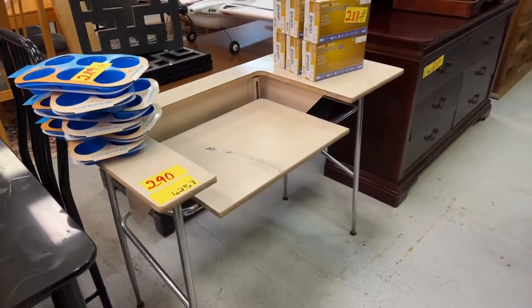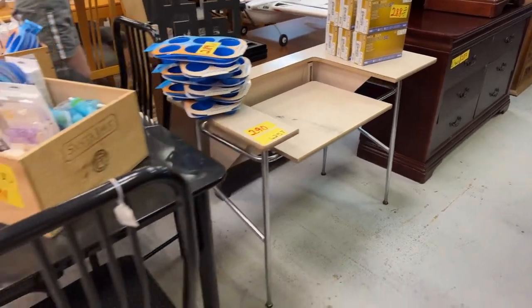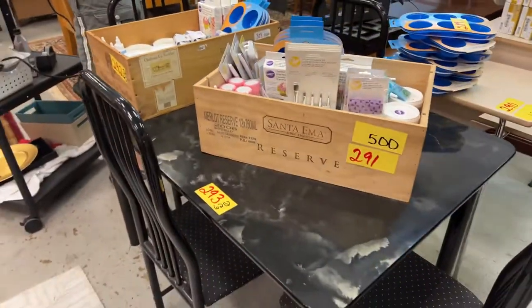We have muffin pans, the old sky-style kids' school desk, a computer desk — probably the original computer desk ever — and more Wilton right here, loaded up bins of Wilton.